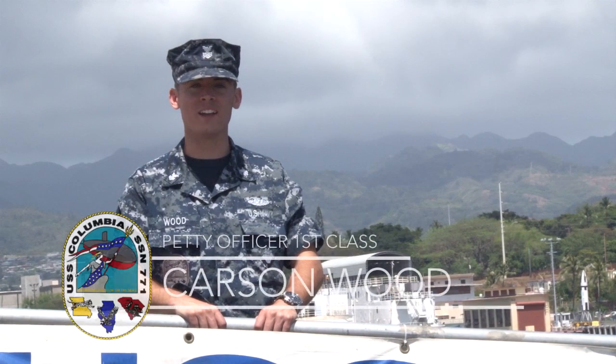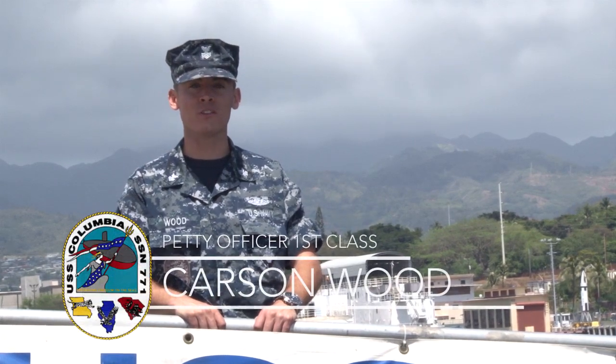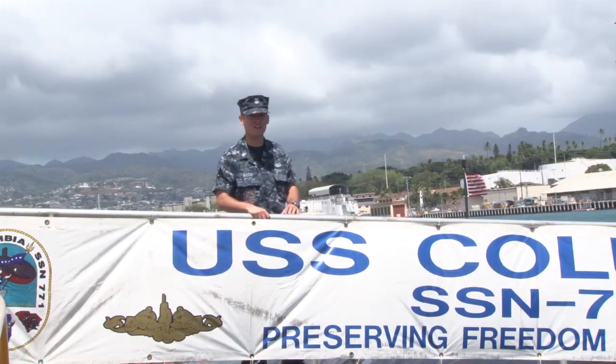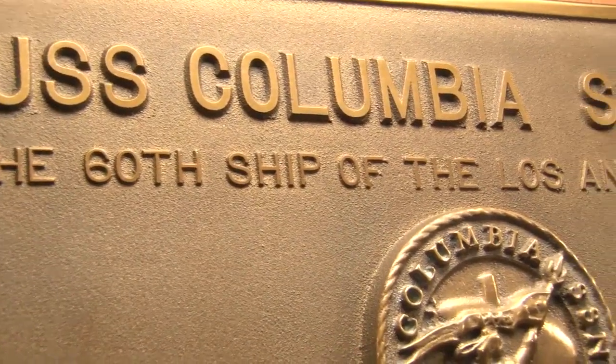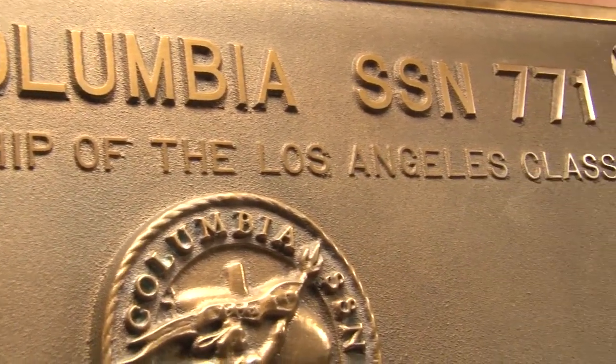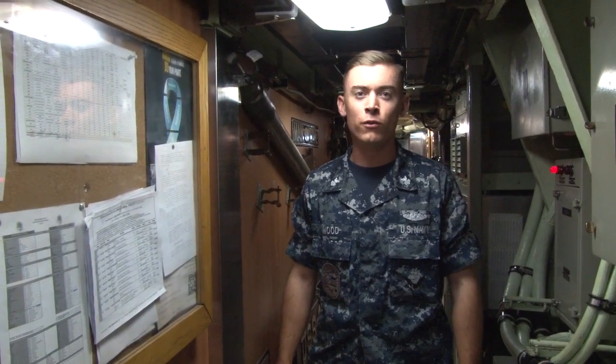Hello, welcome to Pearl Harbor, Hawaii. My name is Petty Officer Wood, and I'll be giving you a brief tour of the USS Columbia. Welcome aboard the USS Columbia, SSN hull number 771. The USS Columbia is a 688 Los Angeles-class fast-attack submarine, capable of various types of missions all over the world.